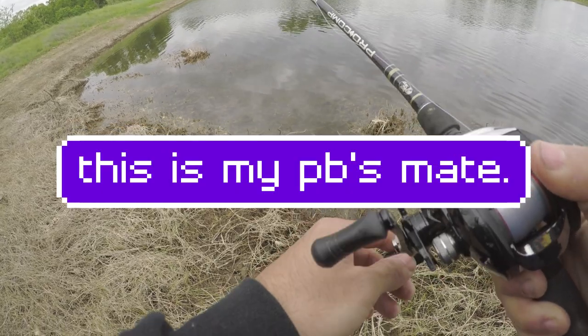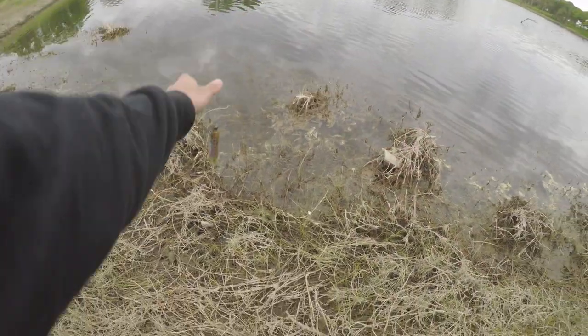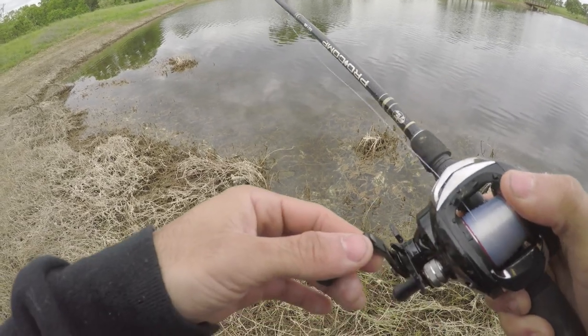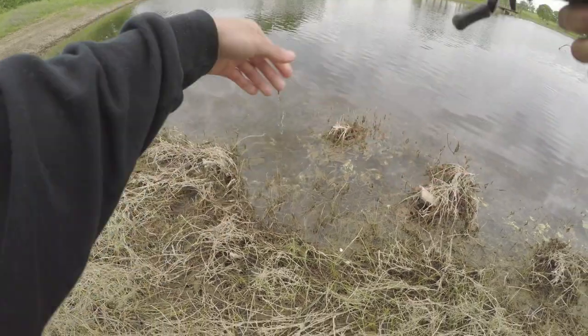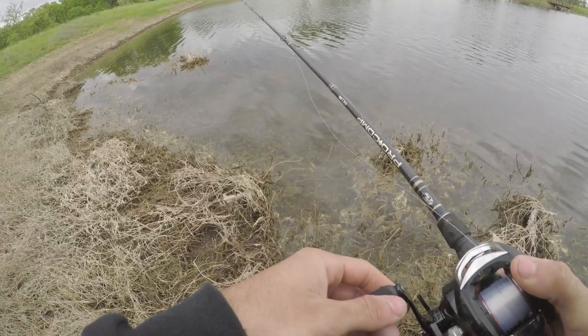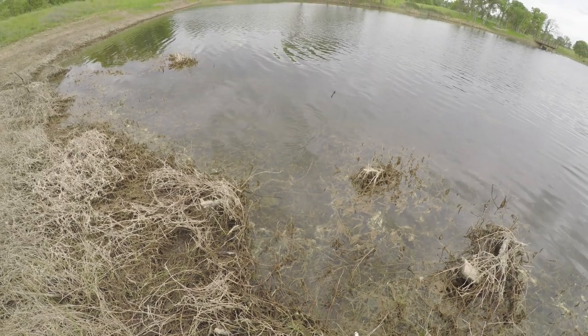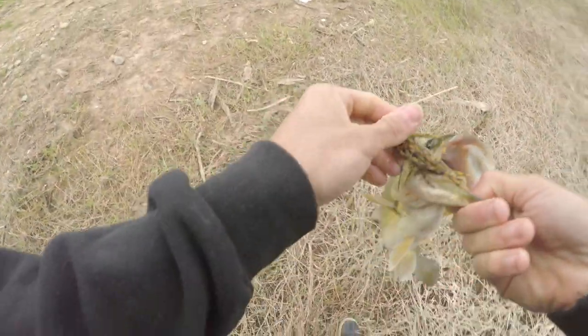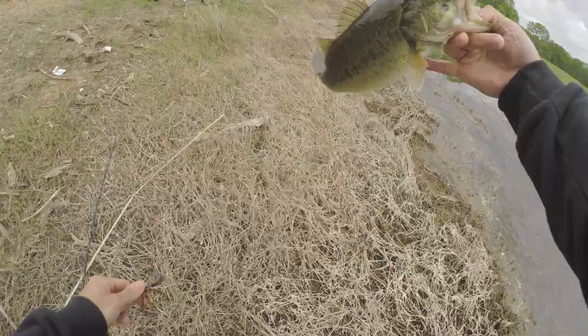He set the hook too early last time, now he's all wary. Gonna flip it around the top of his head and see what he thinks about that. Yeah, you don't like that do you? Let me do it again — put some dirt on it. Just eat it. You nibble it every time I flip it in there, just commit to it. Drop it right in your face. This is about the same size as the last one — about 1 pound.